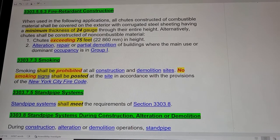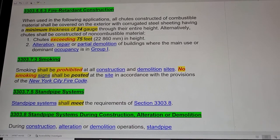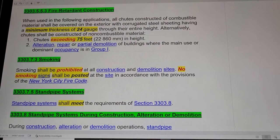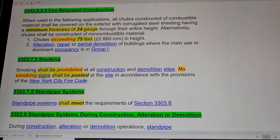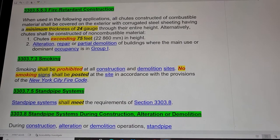Section 3303.7.3: Smoking. Smoking shall be prohibited at all construction and demolition sites. No smoking signs shall be posted at the site in accordance with the provisions of the New York City Fire Code. You are not allowed to smoke on the job site.